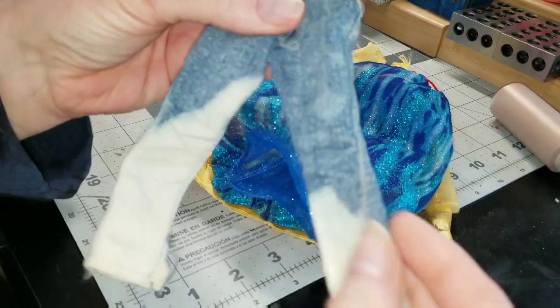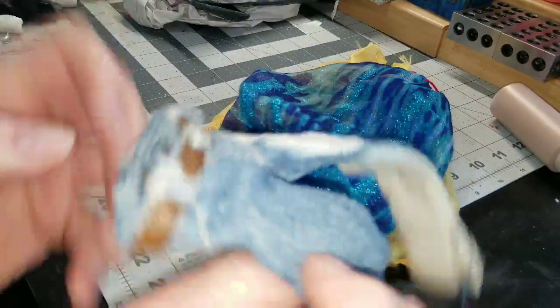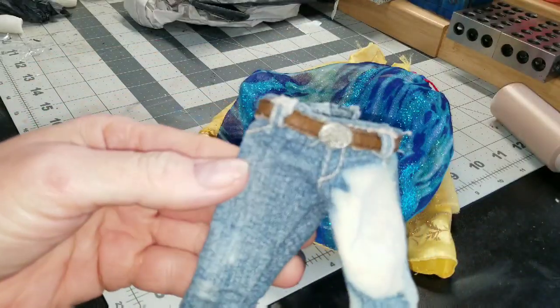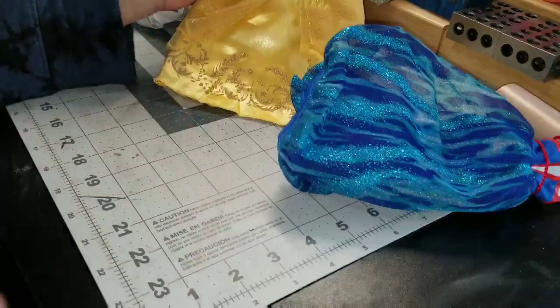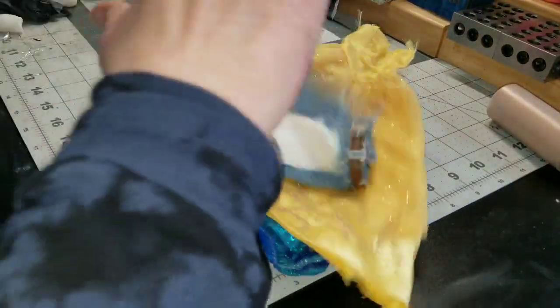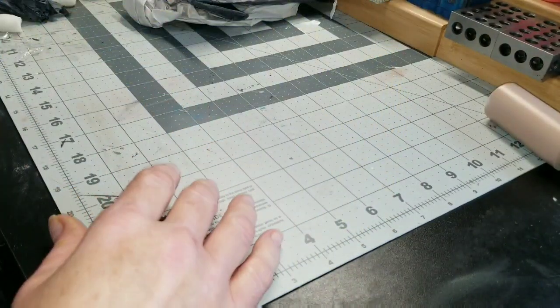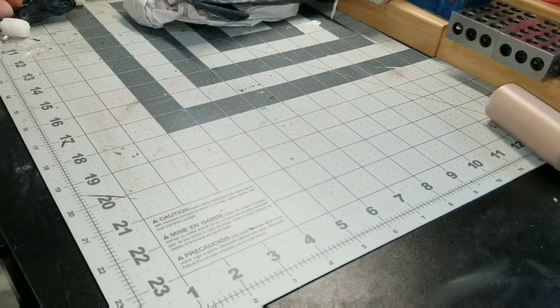I guess I thought they were a smaller scale — they're pretty large. Maybe I'll figure out something else to do with them; I think I probably paid a dollar. Sorry — my cats are climbing on me all of a sudden like crazy.